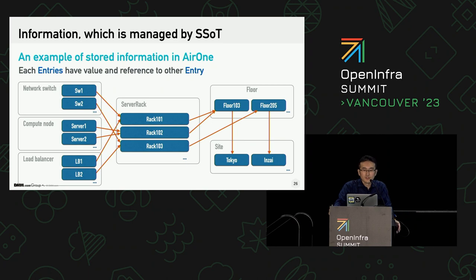This shows entries that correspond to each model. Each blue rectangle represents an entry, and the orange lines describe what entry refers to via reference-type attributes in each entry. From this data, the user can know that Server 1 is equipped on Rack 102, and Rack 102 is located on Floor 103, and this floor is located on the Tokyo side, and so on. In this way, you can handle all the data like a directed graph, which is quite easy to handle from a computer program.